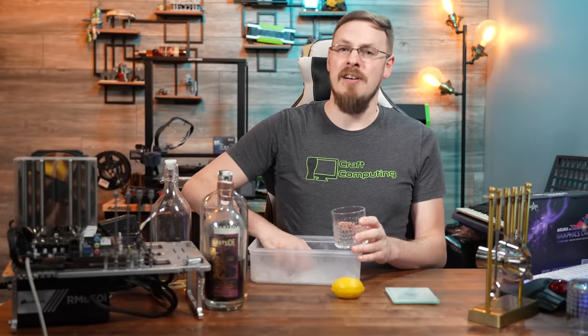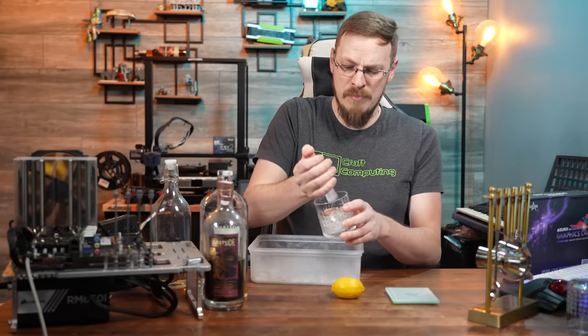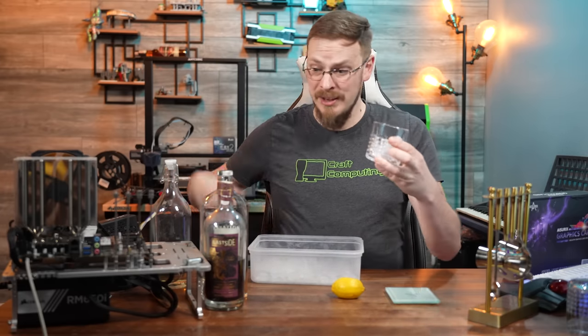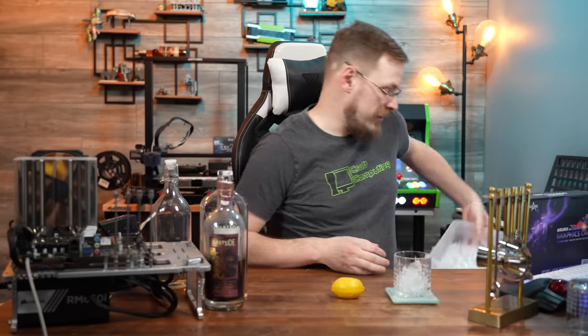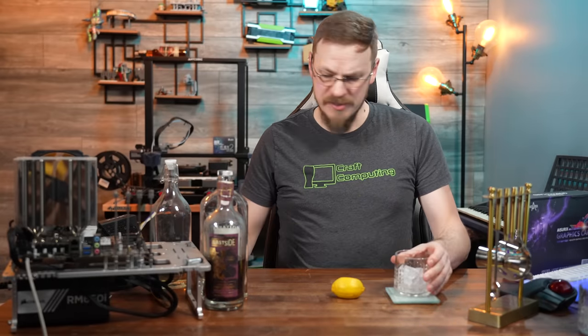Mixology March continues here on the channel and today we are going to be making a bramble. Really nice thing about this cocktail is you can build it straight in the glass — you don't need a mixing glass, you don't need a shaker or anything like that. So let's go ahead and get this thing started. Start out by filling a rocks glass about half full with some ice.